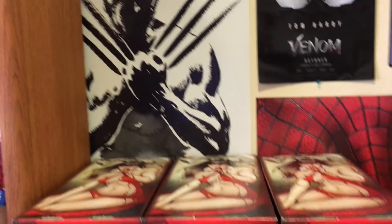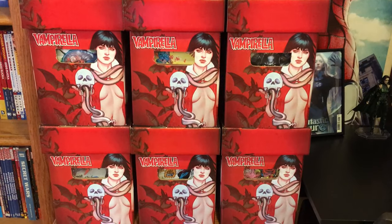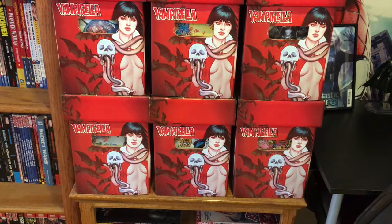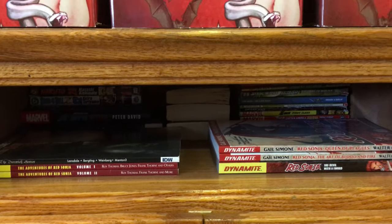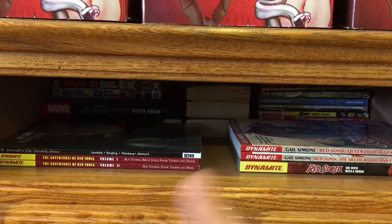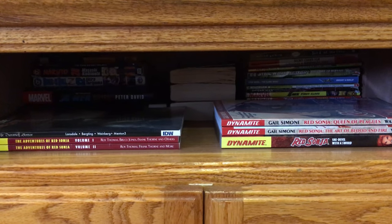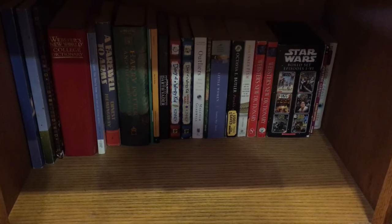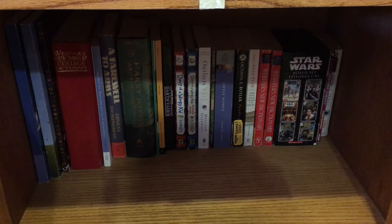A Wolverine poster. My six short boxes of comics — the top parts are DC and the bottom parts are Marvel. You can see here there are more literature books, and in the front there are graphic novels outside of Marvel and DC. In the back there's literature, novels, and more novels and books I read for high school and college.